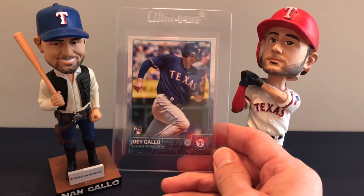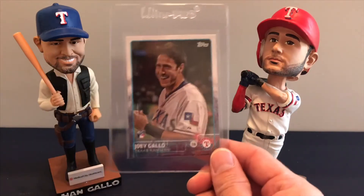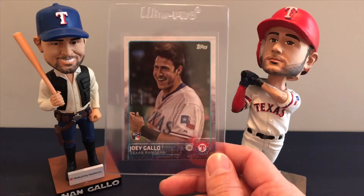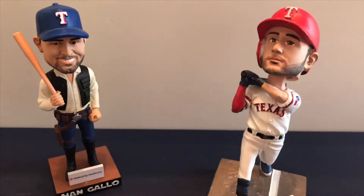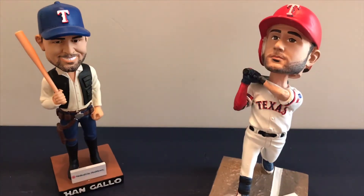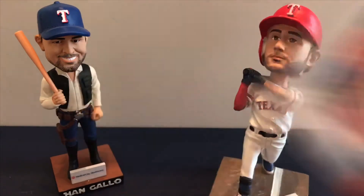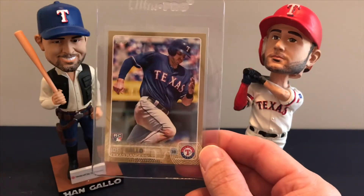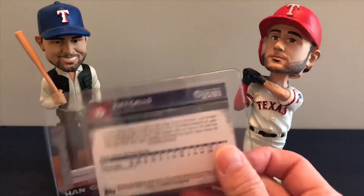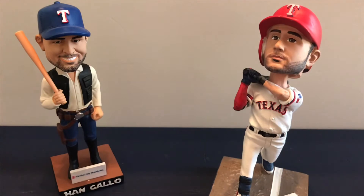Then there's the 2015 Topps Update Series, and I believe this is the short print version of that. Then you have the variation where he's getting dunked with Gatorade after a game. And here's the gold parallel — this one is serial numbered 152 — and then the Topps Chrome gold parallel.